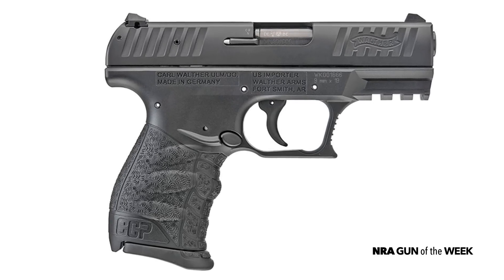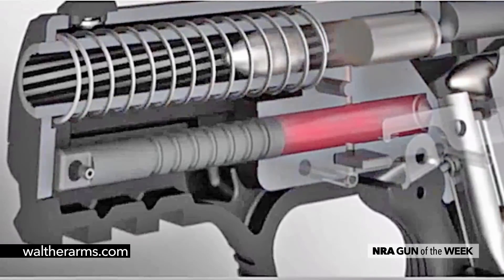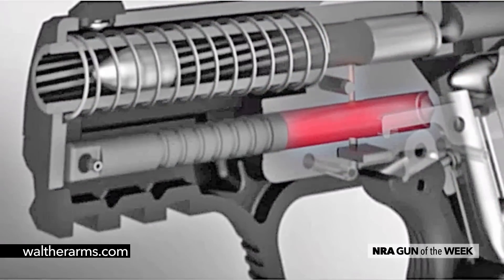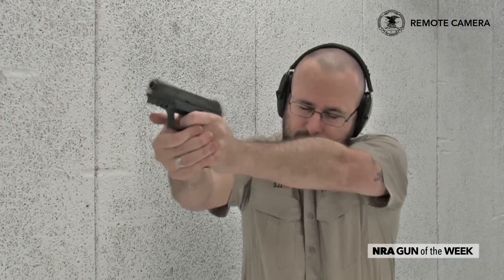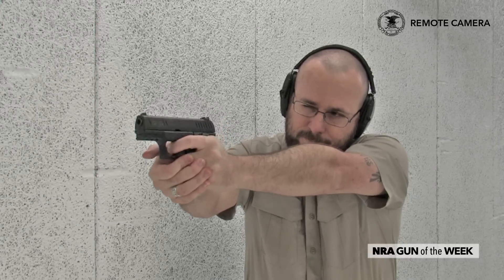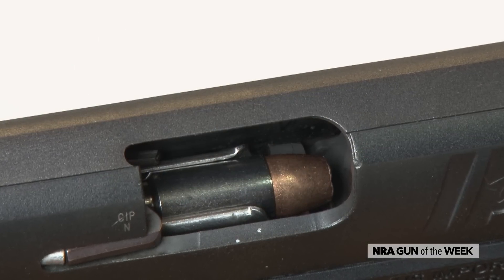In a typical handgun with a blowback action, the breech isn't locked at the moment of firing. However, the rearward motion of the slide is sufficiently slowed by the weight of the slide and by the strength of the gun's recoil spring for the firearm to operate safely. This allows a blowback gun to be more compact and less expensive to produce than a recoil-operated gun, but they are typically only practical with really low-pressure cartridges.